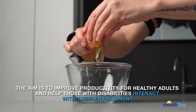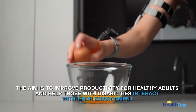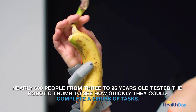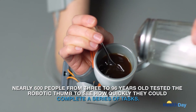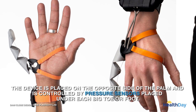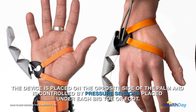The aim is to improve productivity for healthy adults and help those with disabilities interact with their environment. Nearly 600 people from 3 to 96 years old tested the thumb to see how quickly they could complete a series of tasks. The device is placed on the opposite side of the palm and is controlled by pressure sensors placed under each big toe or foot.